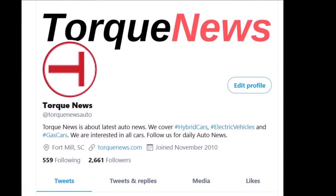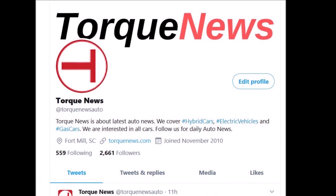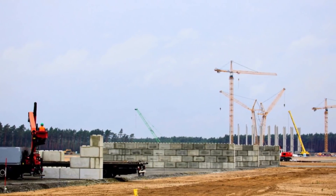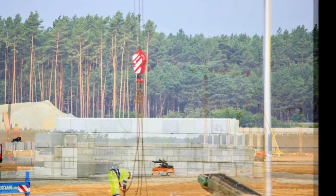Welcome back, dear friends. This is Armin Harian from TorqueNews.com. If you are here for the first time, please subscribe to our channel, join our community, and ring the bell so you may be notified when I upload my next story.